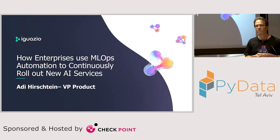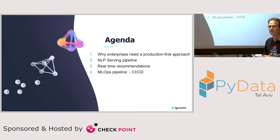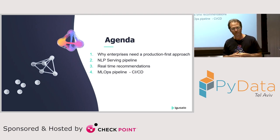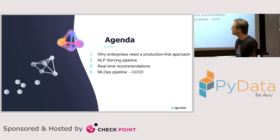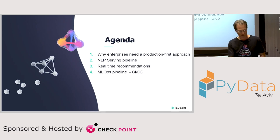Hi everyone, thanks for staying so late — I appreciate it. My name is Adi Erstein, I'm a VP of Product at a company called Iguazio. We are doing MLOps and today I'm going to talk about MLOps and how customers are actually implementing machine learning use cases in production in their organization. We're going to cover some use cases around NLP, including S&P Global, Samsung, and a company called Ecolab.